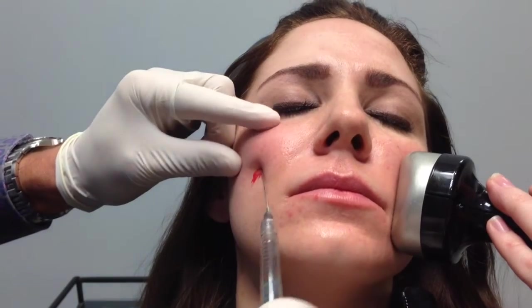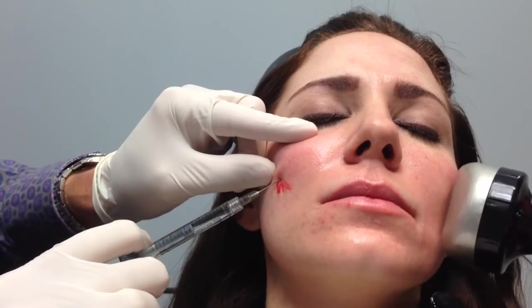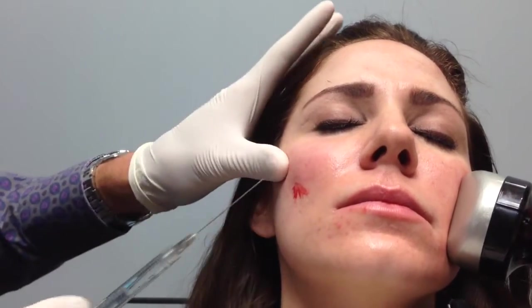You can see she has no topical on, there's no numbing, and right there we've already just enhanced that cheek in 20, 30 seconds. So that's Voluma to enhance the cheek.